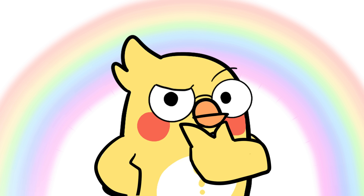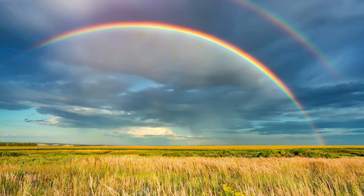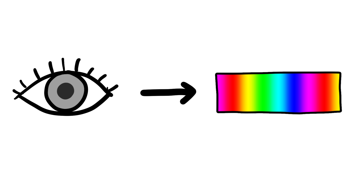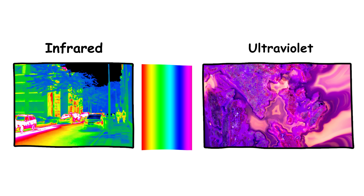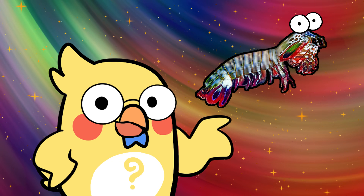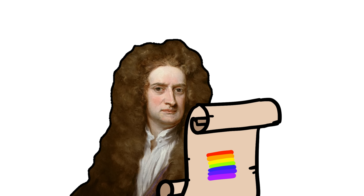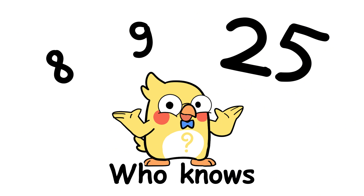Could a rainbow have more or fewer colors? Absolutely. Rainbows actually have way more colors than we can see. Our eyes can only detect certain parts of the color spectrum, but there are infrared and ultraviolet colors hiding beyond the red and violet ends of the rainbow. If you were a mantis shrimp, which has way better vision than us, you'd see a super rainbow with a ridiculous number of colors. So technically, Newton's seven-color system was just a human-made rule. If he were alive today, he might have gone with eight, nine, or even 25 colors.